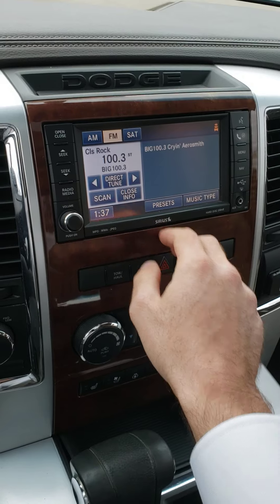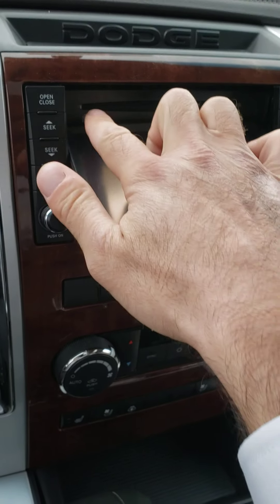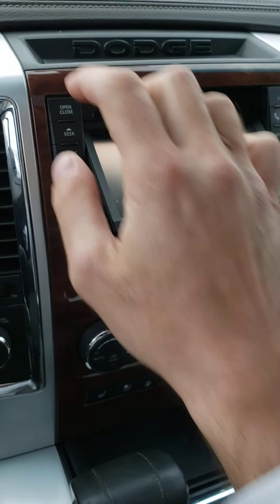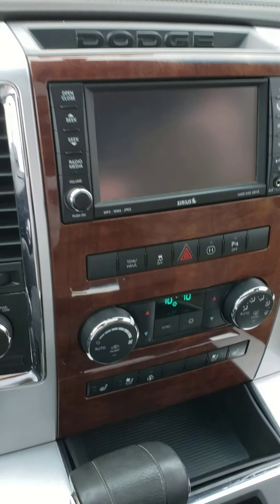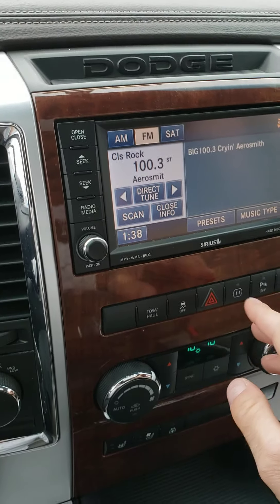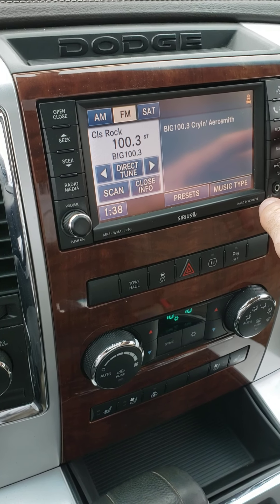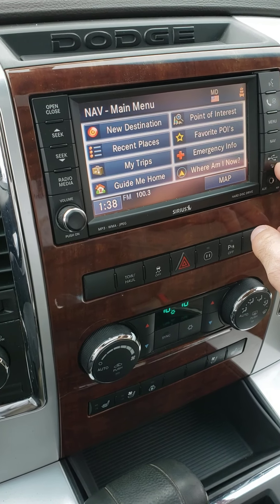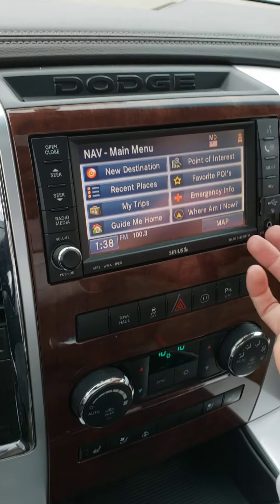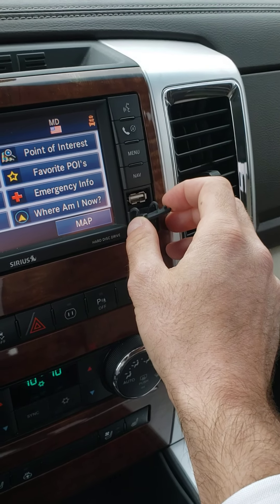It does have Sirius XM radio. There's also a flip-out unit that takes CDs as well as DVDs, though I'm not sure about the DVD feature — I can't find anything to test it out. You've got AM/FM and Sirius, voice commands, phone connectivity, and navigation — very basic navigation that probably needs to be updated given that roads have changed in the last 10 years. Also got USB connectivity, which is super cool.